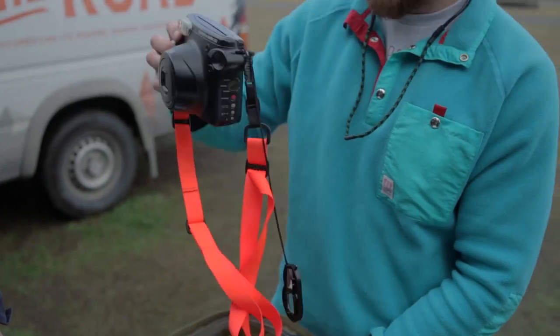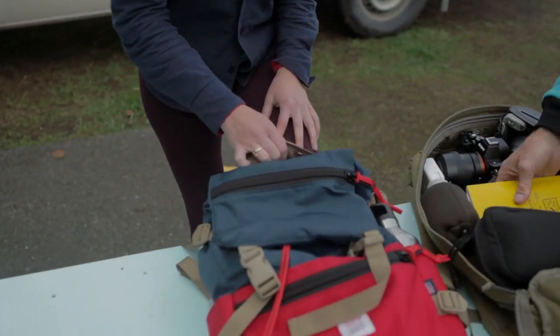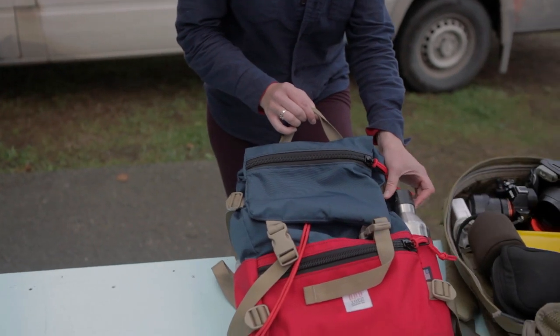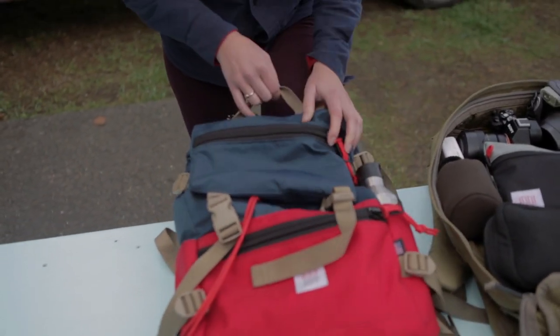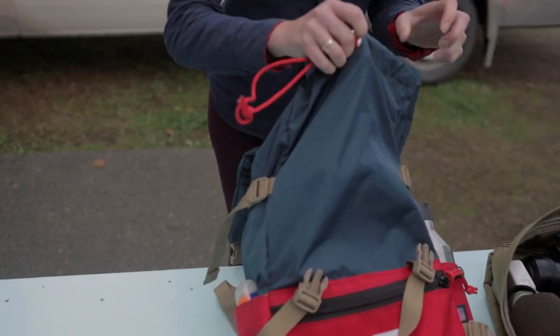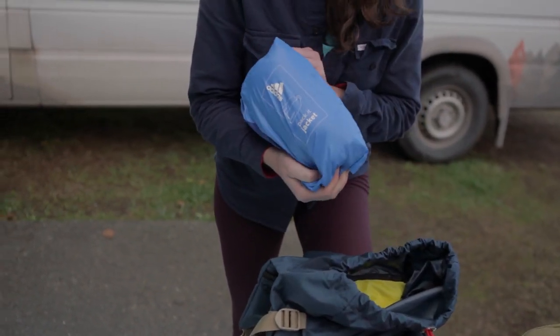And then my Instax camera, which is super fun. For day hikes we keep everything pretty simple — this is a Topo Designs Rover Pack. You gotta have water while you're hiking, keep hydrated. We actually usually have two or three of these. And then on the inside, in case it gets really chilly, there's a packed down jacket.